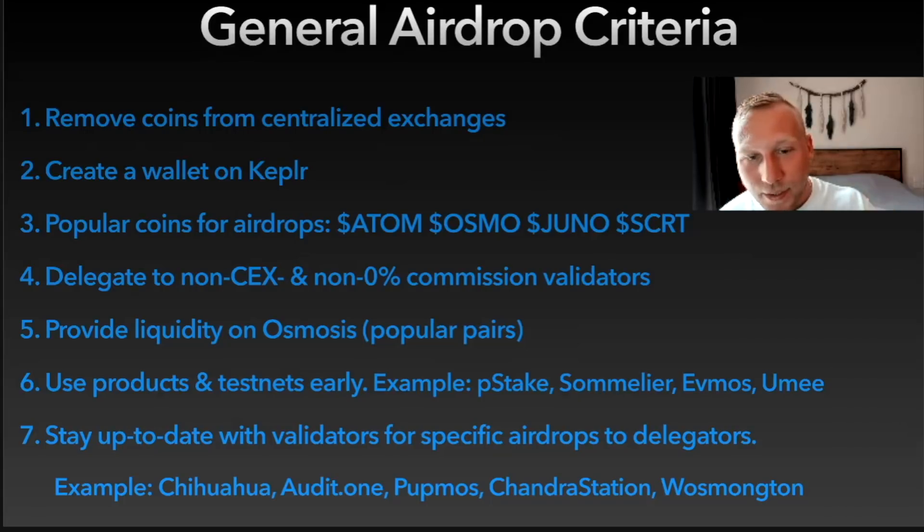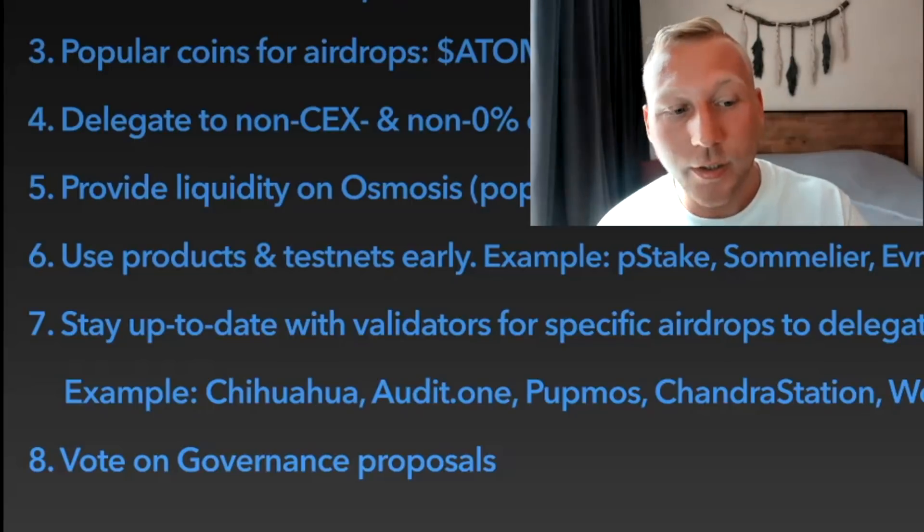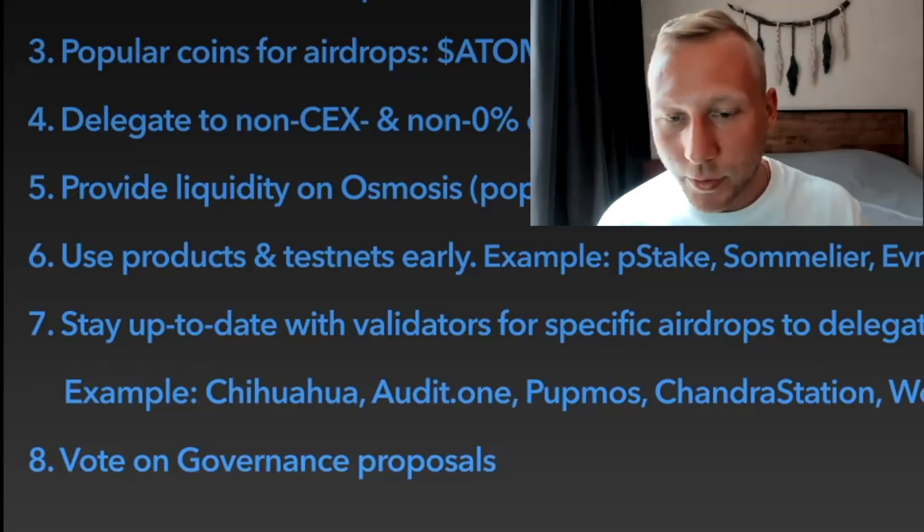Stay up to date with validators for specific airdrops to their delegators. There are a couple of examples — Chihuahua was a big one. Audit One, the validator of the persistence ecosystem; PAPMAS; Chandra Station; and Wozmonton. Those are a few examples. Very lastly, one of the most important things you should do is vote on governance proposals — just be active in governance.